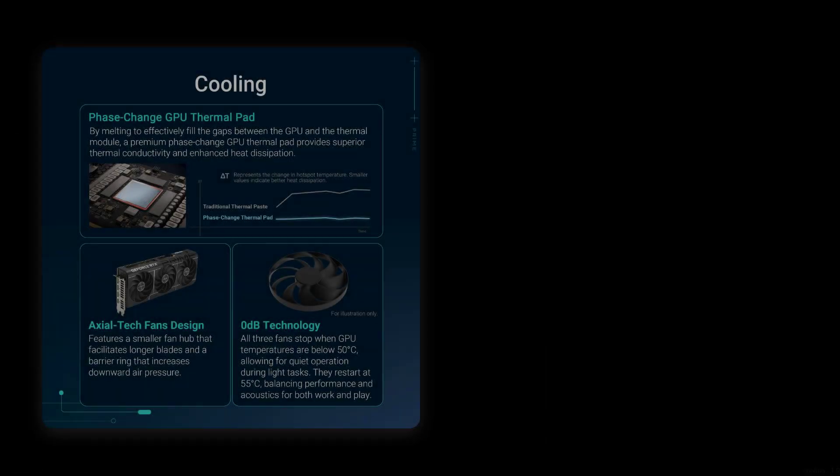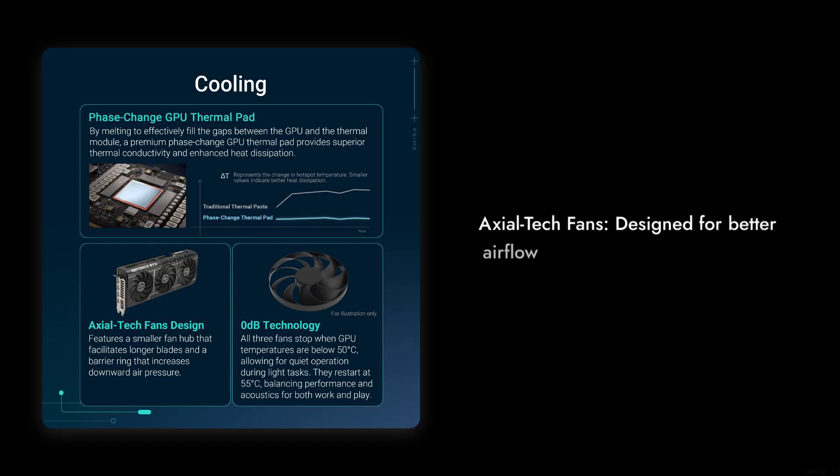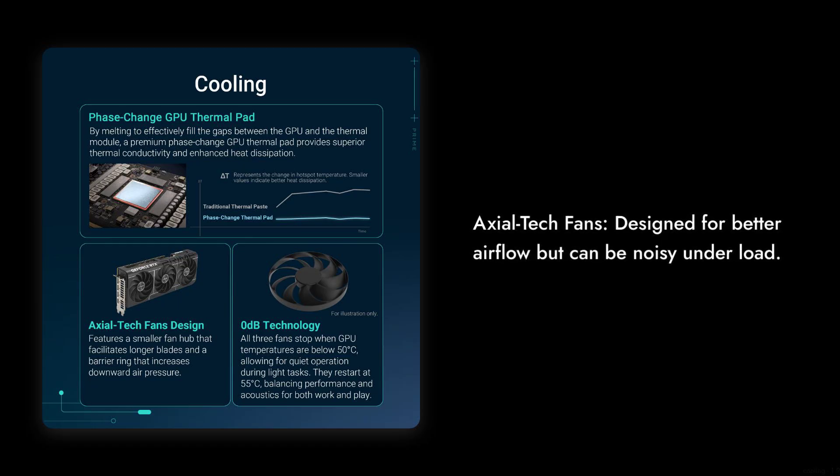Reason number 5: The Cooling System. Sure, the Axial Tech fans are designed for better airflow, but they can get quite noisy under load. If you prefer a silent gaming experience, you might want to consider other options that prioritize quiet operation.